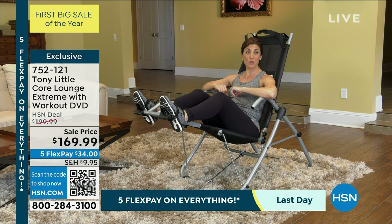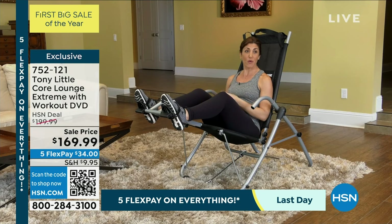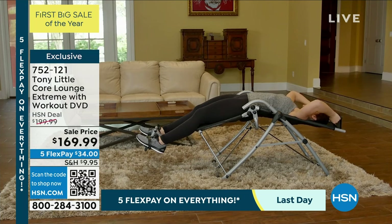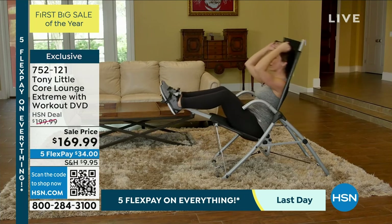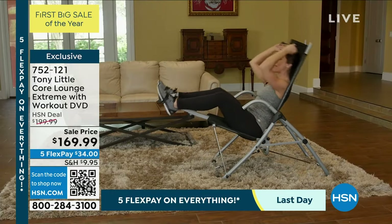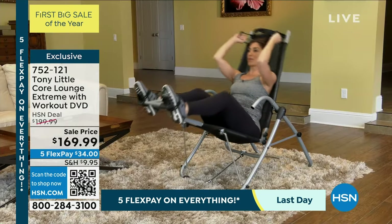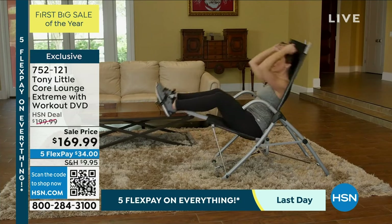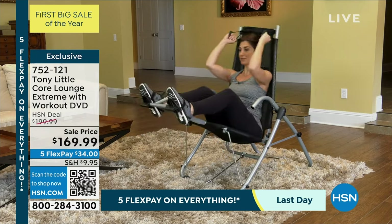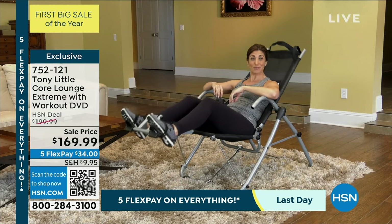As a personal trainer, one of the most requested areas to work on are abdominals, and proper form is extremely important. With the Core Lounge Extreme, I can have my clients reach back, stretch and extend fully, and do a proper crunch while keeping the head and neck supported and still getting that amazing range of motion — a nice long stretch and then a perfect crunch. We can also shorten our movements, working those lower abdominals. And when the workout's done, you can recline and just relax.